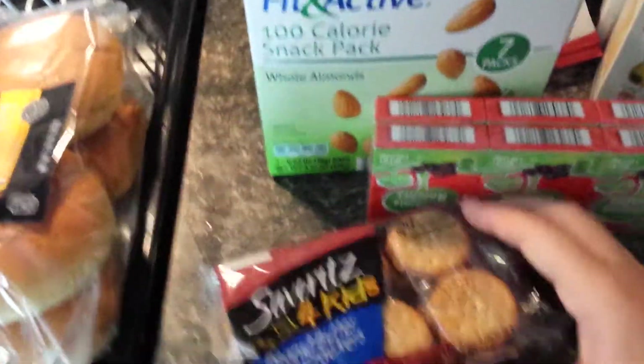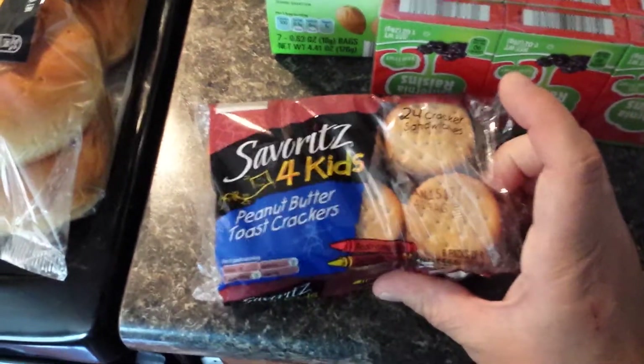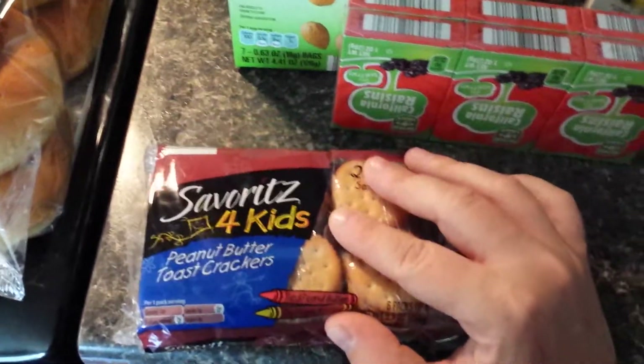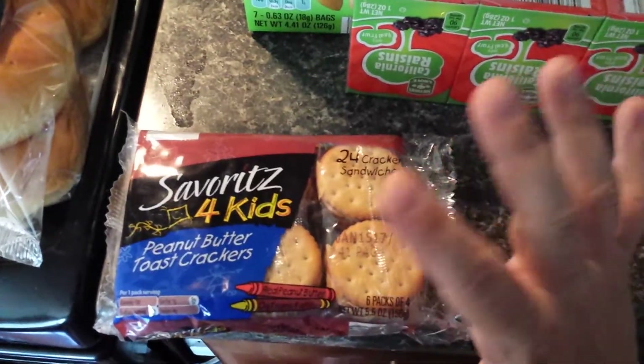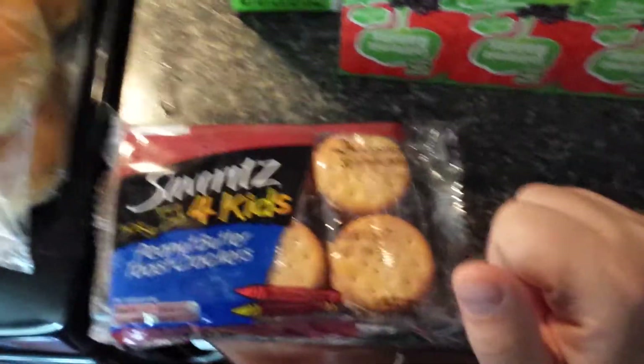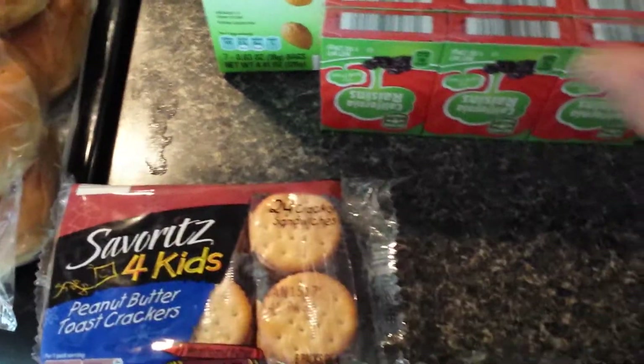I got this peanut butter toast crackers for the kids. We're actually going camping this weekend at my dad's trailer, so I picked up mostly snack items and things that we would need for this weekend, so I got this because the kids like that.